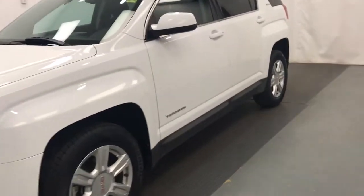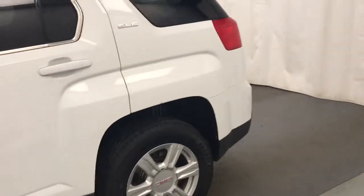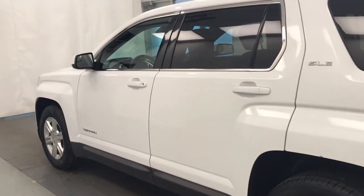This is stock 172066, 2014 GMC Terrain SLE, and our exterior color is white.